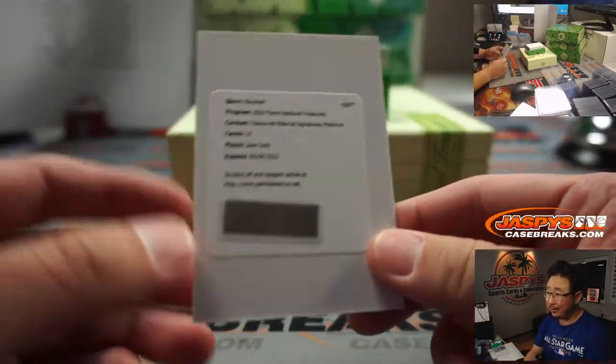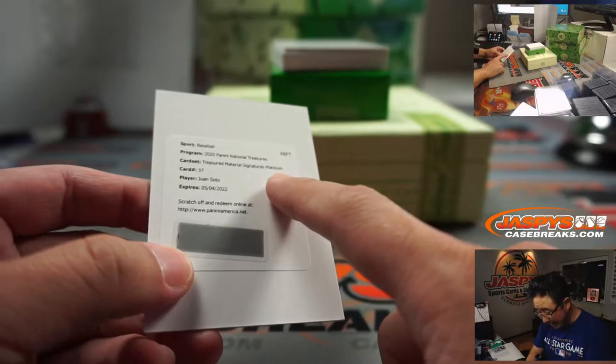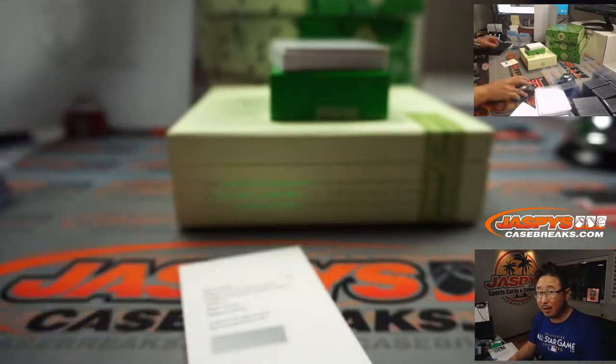We've got a Redemption — Juan Soto. That's pretty nice. Platinum Treasure material signatures, platinum. Is that a one-of-one?